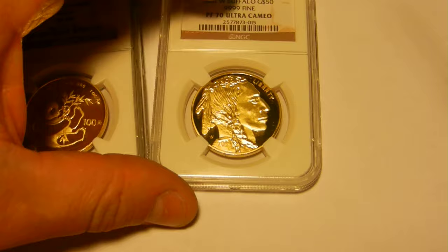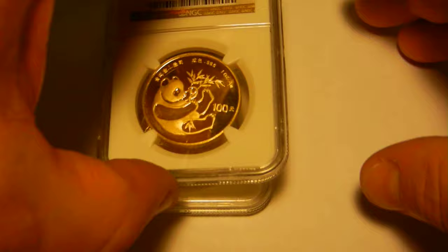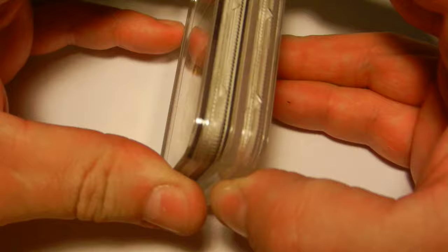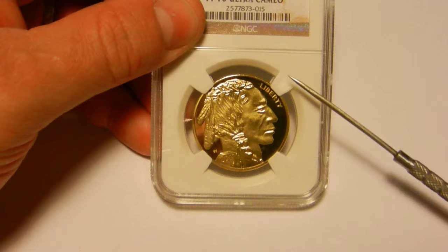Now that you know some of the differences, it is important to note just how similar the counterfeit slab is to an authentic NGC slab. The coin is the same size and color of a real gold coin, and the slabs themselves interlock well. The slab is sealed well and it has details such as the coin-holding prongs and the small triangles around the edges.